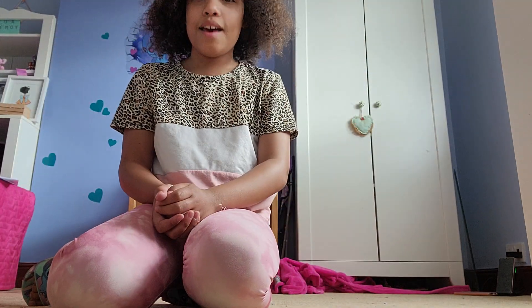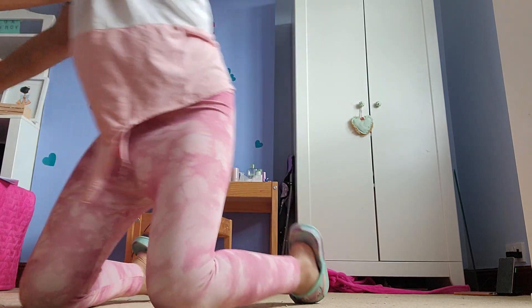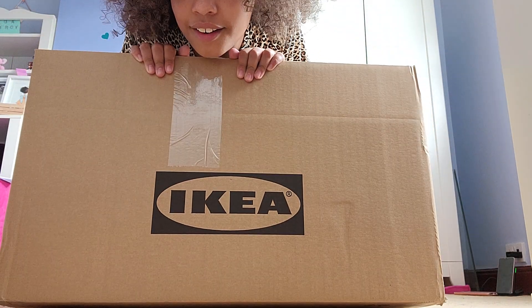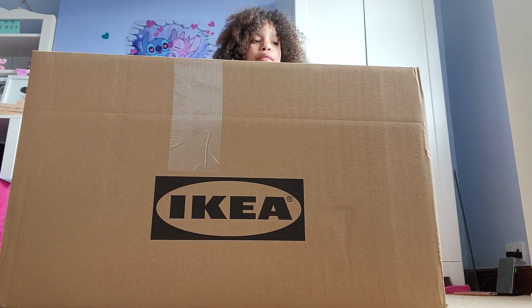Okay guys, are you ready to see it? It's really big, I'm not joking, it's huge. But it's actually really light. It's from IKEA — I like to mention that on the box. My feet are literally in the air right now, it's really big, you can barely see my head.